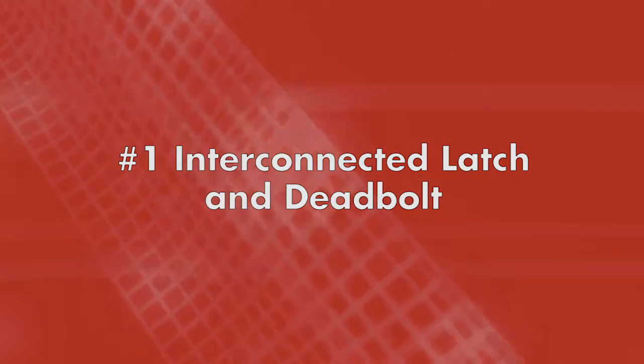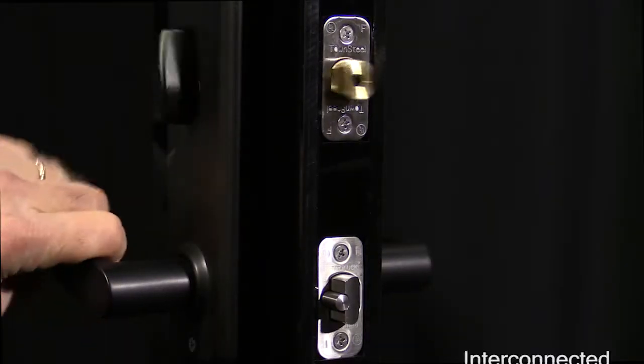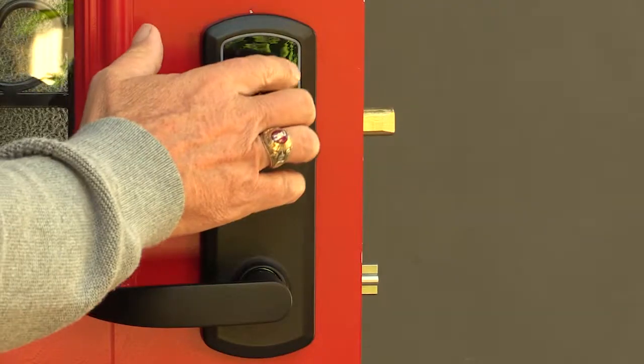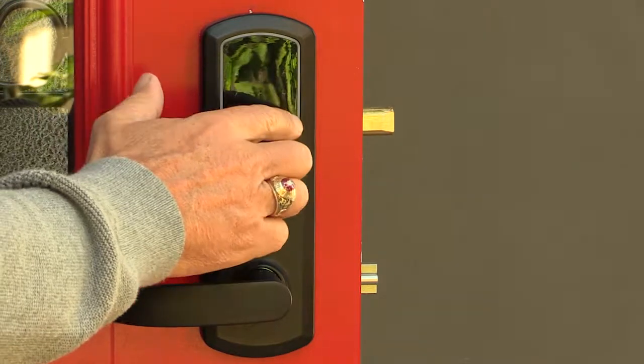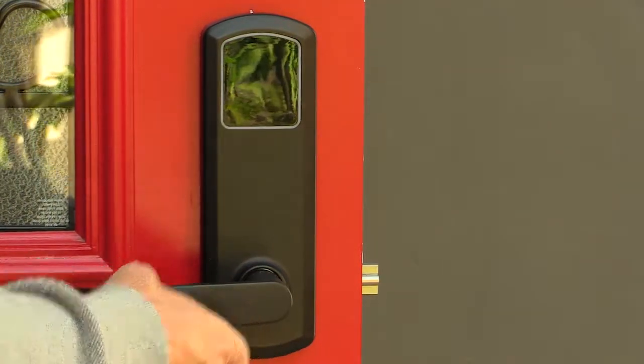Number one: interconnected latch and deadbolt. The eGenius is double-locking, which means the interconnected deadbolt and the deadlatch both lock. The lever-controlled portion of the lock is not just a passage to keep the door closed — it locks for extra security. It's two locks in one.